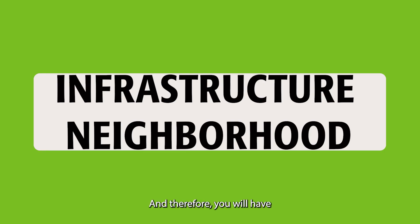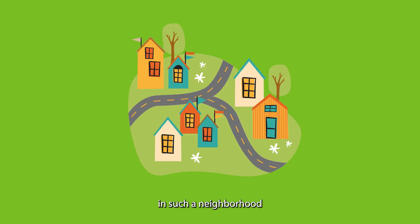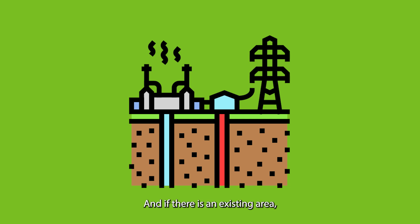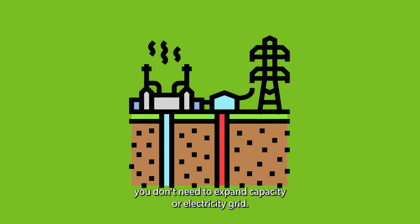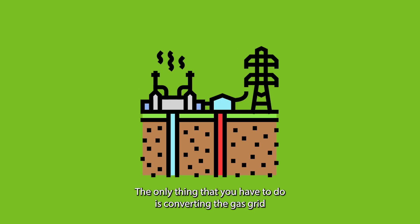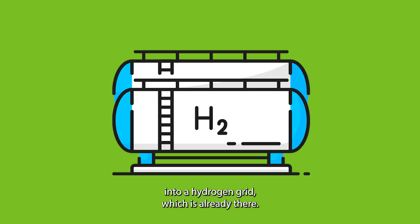And therefore, you will have in such a neighborhood not only an electricity grid, but an electricity and a gas grid. And if there is an existing area, you don't need to expand the capacity in your electricity grid. The only thing you have to do is convert the gas grid into a hydrogen grid, which is already there.